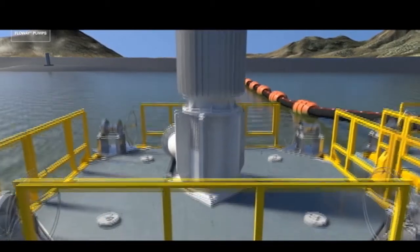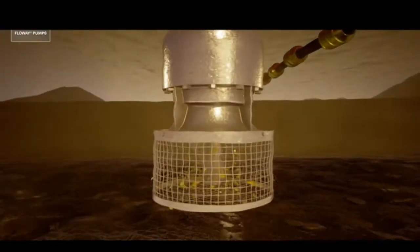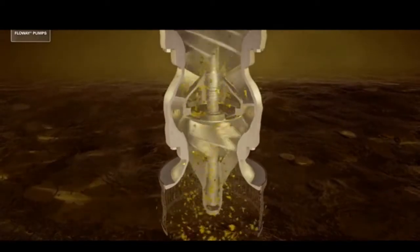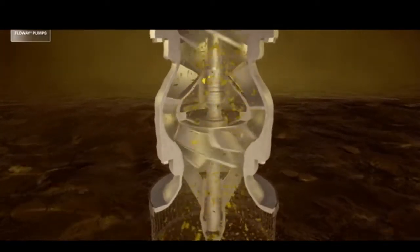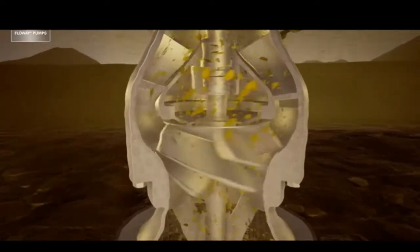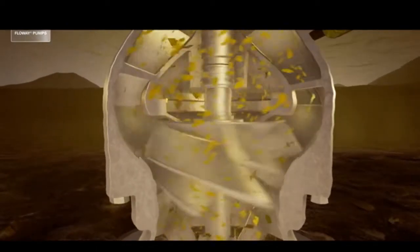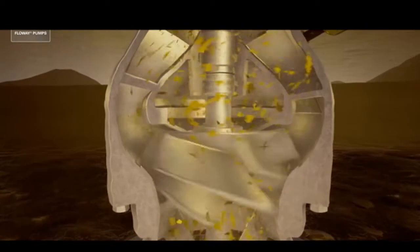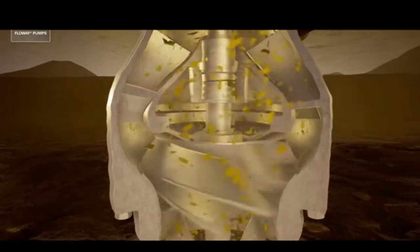Let's take a closer look at the FlowWay VTSP in the tailings application. Using hardened materials, the FlowWay VTSP mounted on the barge is able to pull the abrasives and liquid through the pump.